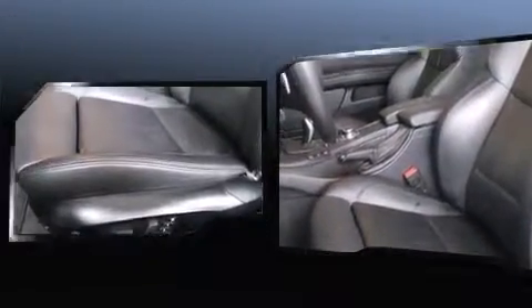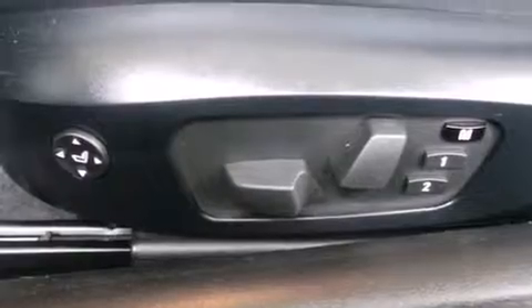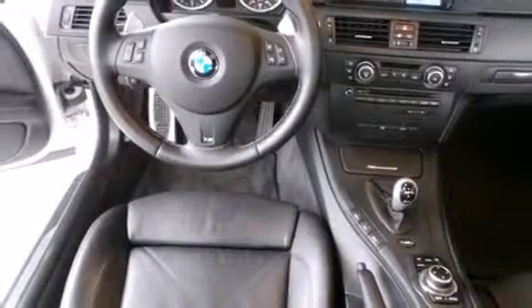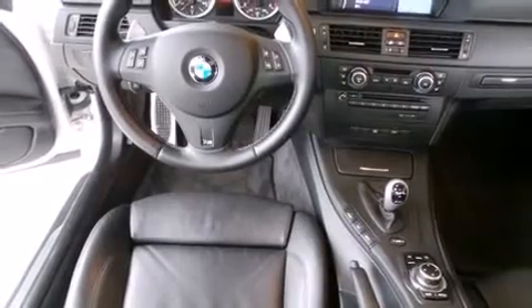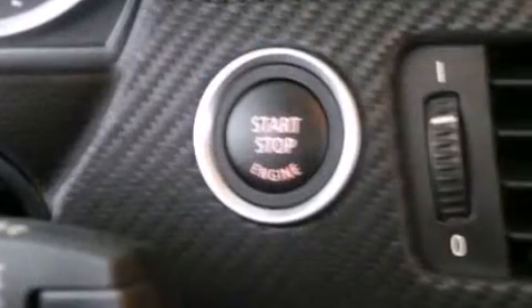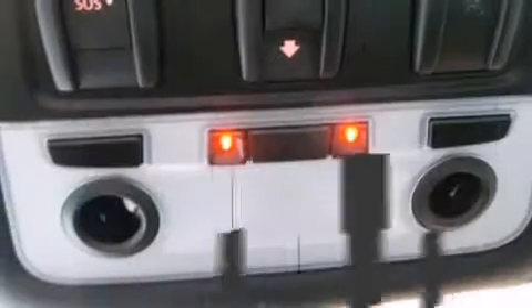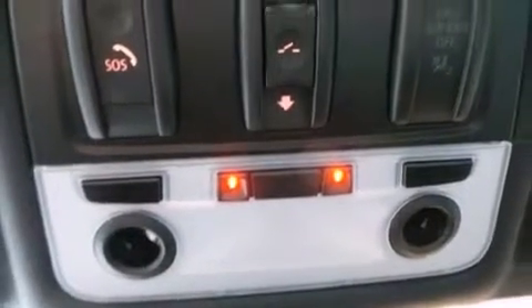BMW also prioritized safety and security with features such as head curtain airbags, front side impact airbags, traction control, brake assist, anti-whiplash front head restraints, ignition disabling, and four-wheel disc brakes with ABS. You'll never lose visibility with rain-sensing wipers, which activate automatically when the drops start to fall.